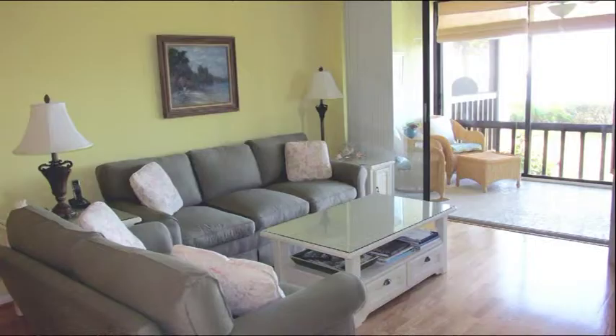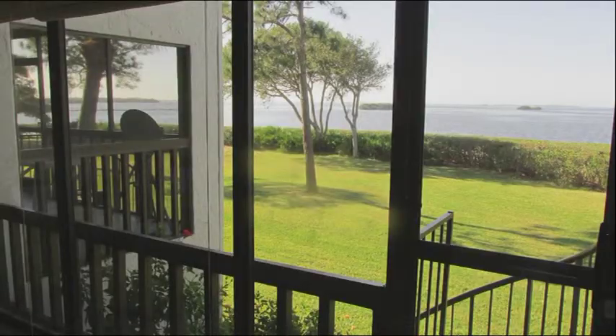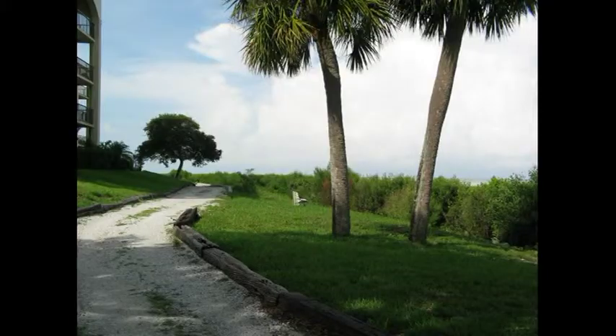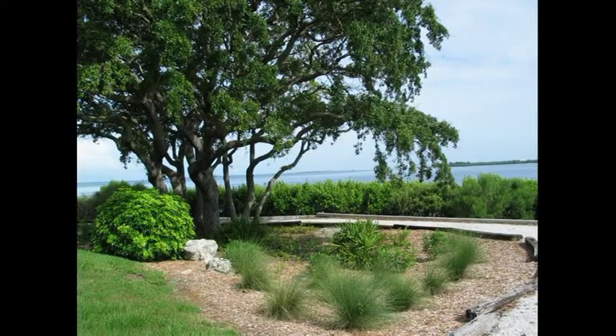Both the living room and the master bedroom enjoy Gulf views and a walk-out sliding glass door to the balcony. Its spiral staircase leads to a manicured greenway and private nature path that borders the perimeter of the peninsula.